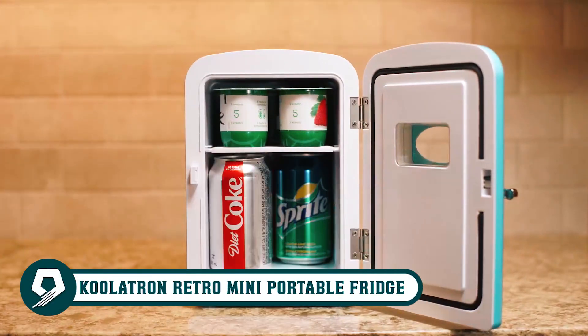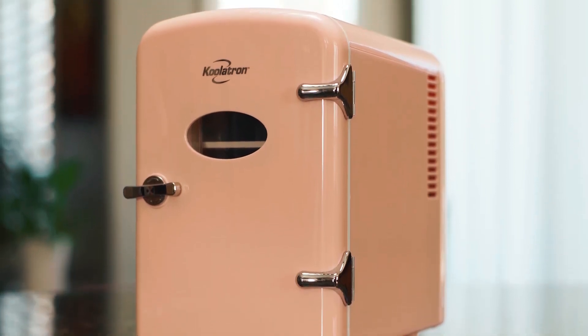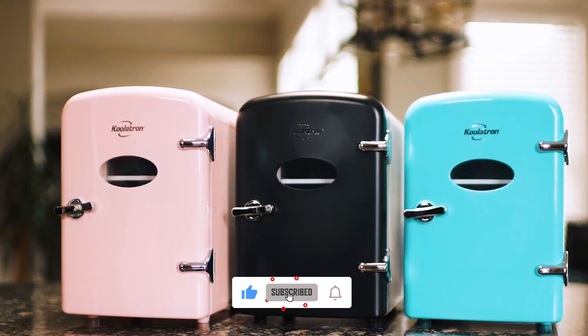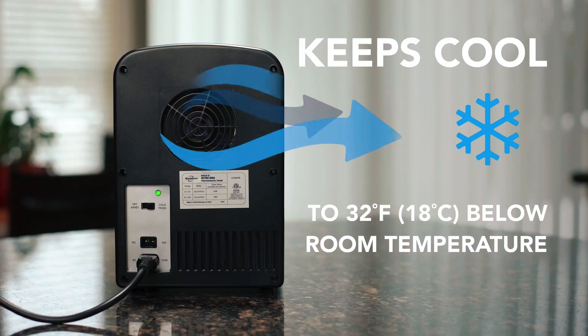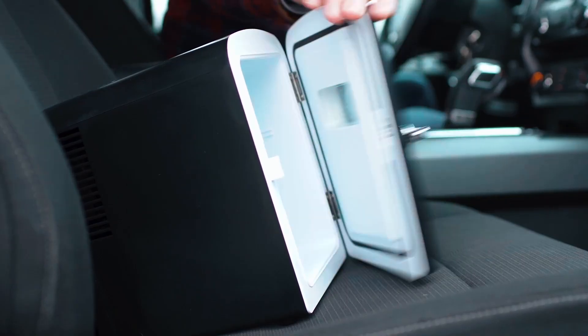Quirky meets functional with the Coolatron Retro Mini Portable Fridge. A cool, retro refrigerator silhouette and vibrant aqua color make it an ideal, eye-catching gift for students, moms, or travelers. Compact yet powerful, it cools 32 degrees Fahrenheit below room temperature using eco-friendly thermoelectric tech. Storing beauty products, drinks, meds, or snacks at home, the office, or while on the move — with AC and 12 volts DC operation, a removable shelf and inset handle make it versatile and perfectly portable.